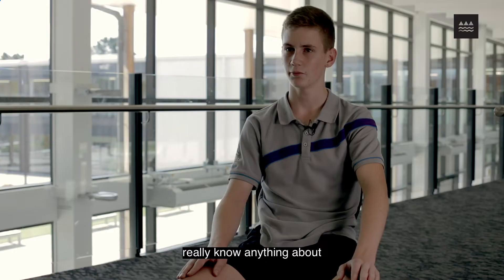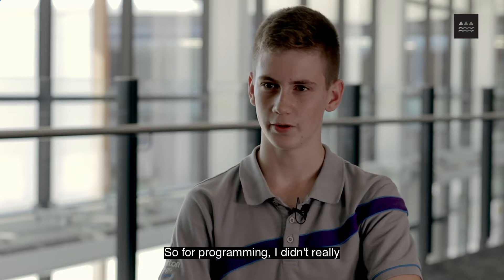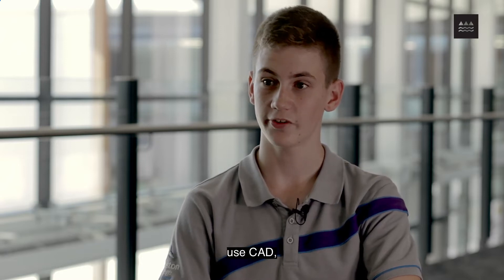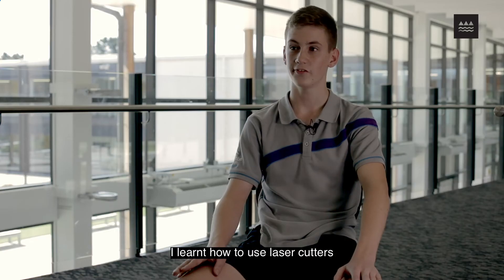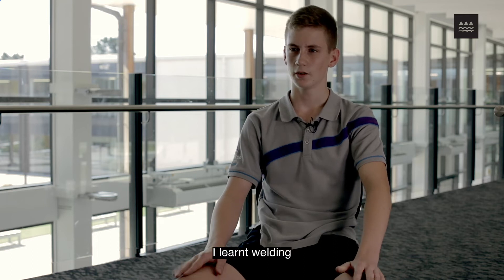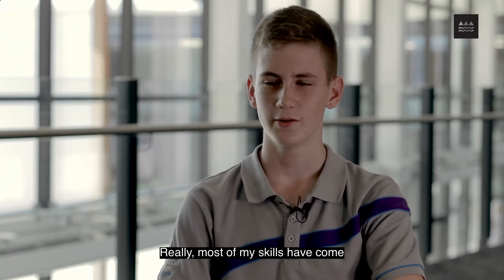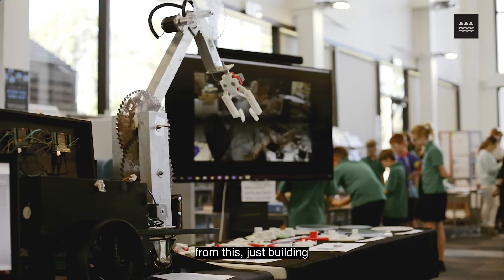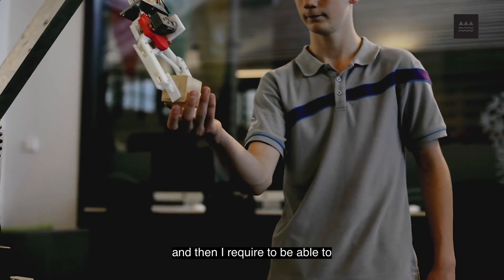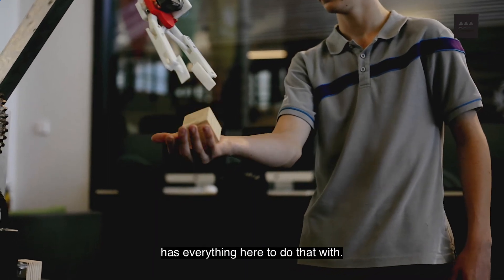When I came here I didn't really know anything about electronics — just the real basics — and for programming I didn't really know anything either. So I learned how to use CAD, specifically Autodesk Inventor. I learned how to use laser cutters as well as 3D printers really well. I learned welding too, and I quite enjoy that now. Really most of my skills have come from just building — I needed to be able to weld, so I had to go and learn that. It's good that school has everything here to do that with.